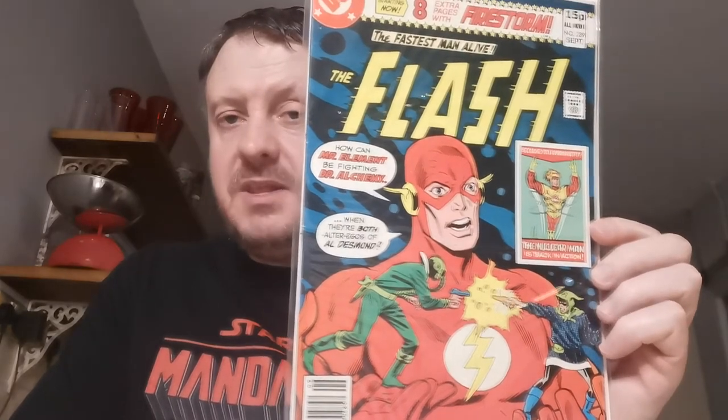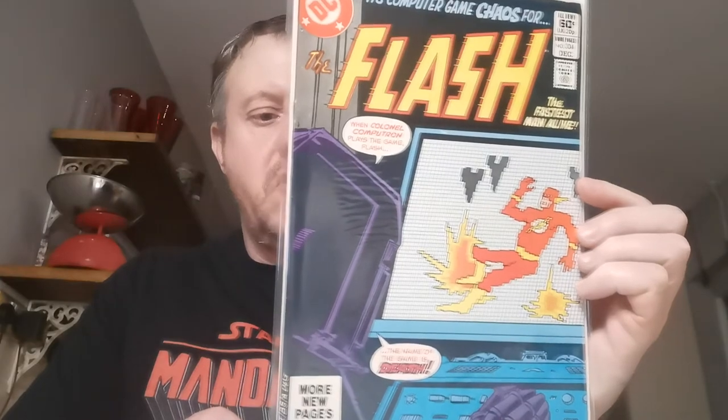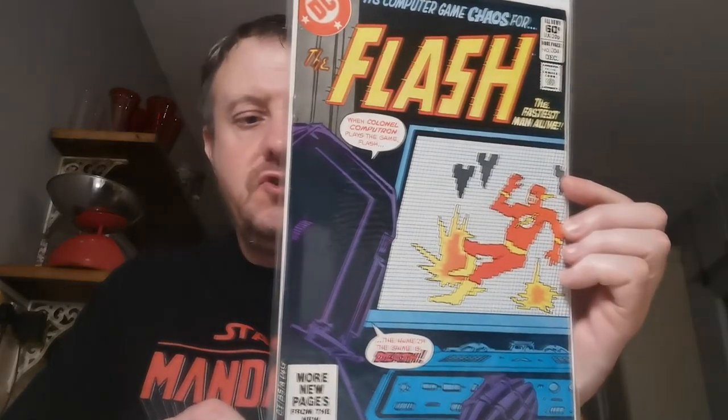Issue 287 is next — the first appearance of the second Dr. Alchemy, who was Alvin Desmond. Dr. Alchemy appeared in the Flash TV show. Originally Dr. Alchemy was a Golden Age character, if I'm not mistaken. £4.74 for that one. Most of these books are from 2016. Up next, Flash #289 — bang for your buck: this is the first Flash and Firestorm team-up, and also the first published artwork at DC by the legend George Perez. £4.74 for that one. Up next, issue 304 — the first appearance of Colonel Computron, who was Basil Nurbine. I believe the character was mentioned in the Flash TV show. £2.79 for that one.